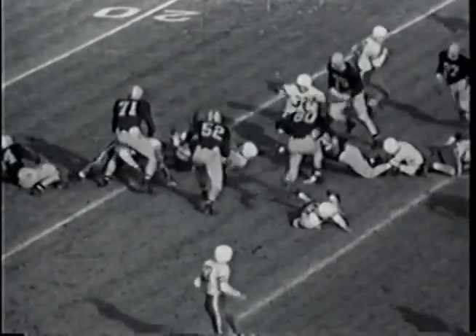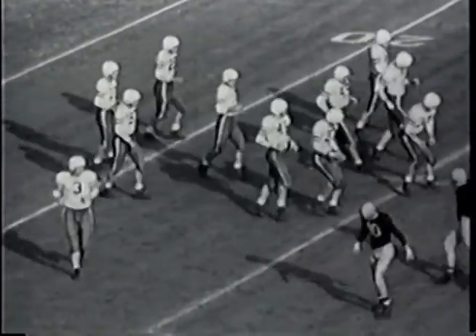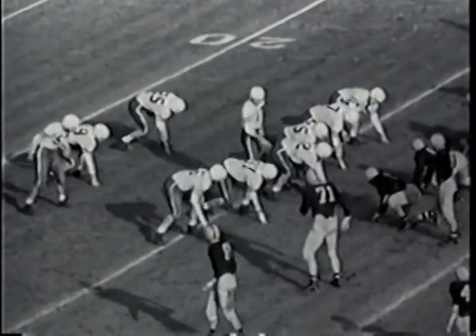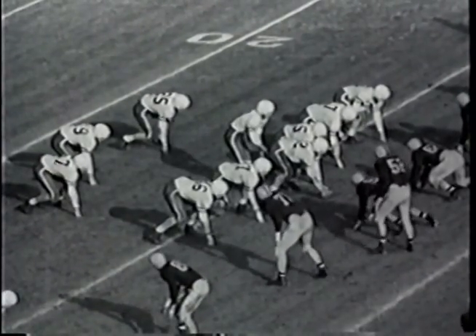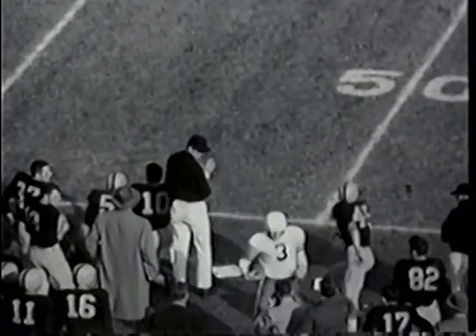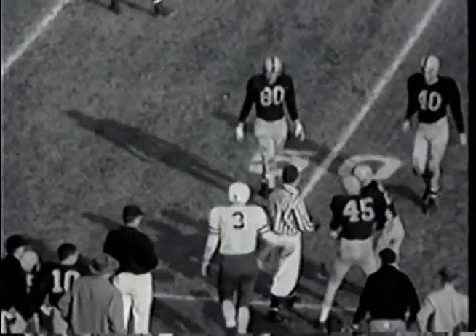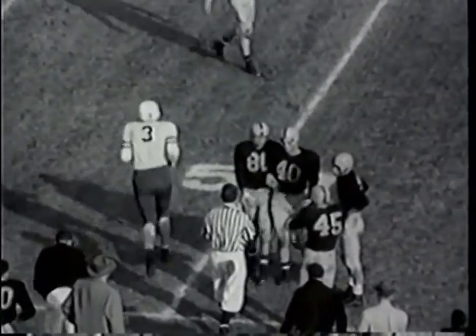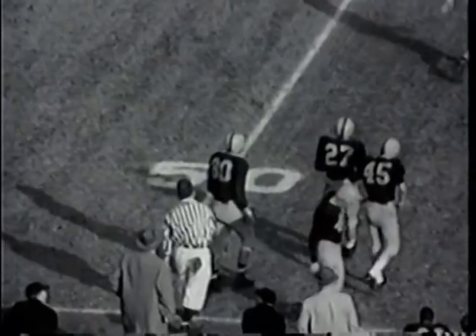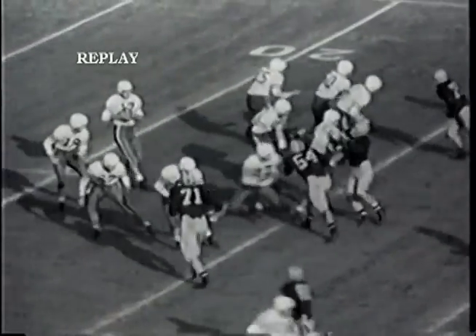Third down and 15 yards to go for Stanford. McCall splits wide up front — the All-American right end. Tight in the backfield — Krikorian takes the ball, fades back, looking for McCall, throws a long pass downfield. McCall juggles the ball and finally takes it on the 50-yard line, steps out on the 49-yard line in Illinois territory. McCall gets the pass completed on the 49 for a 20-yard gain — first down and 10 to go.